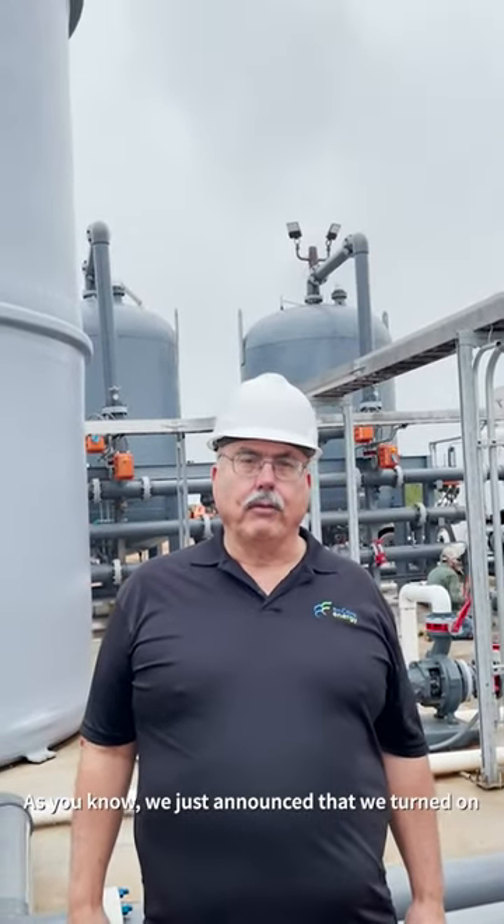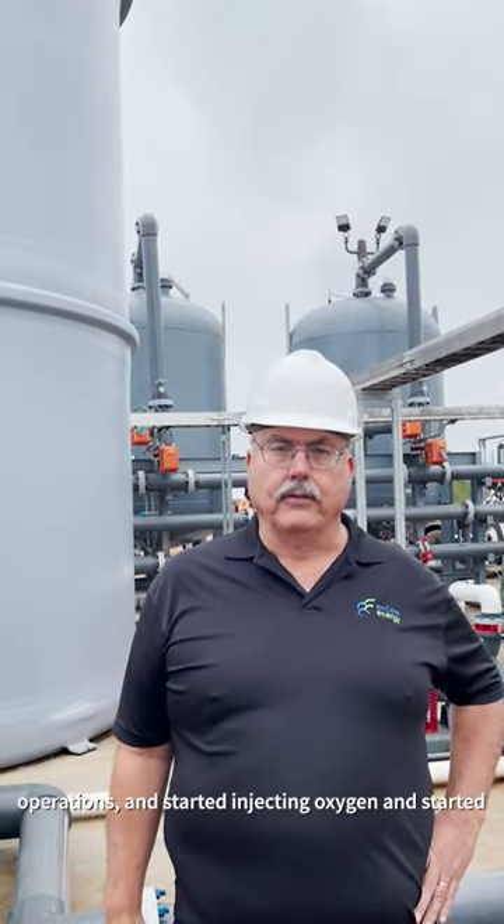Hi, I'm Paul Gorenson. I'm out here at Rosita Plant. As you know, we just announced that we turned on operations and started injecting oxygen and started producing uranium.